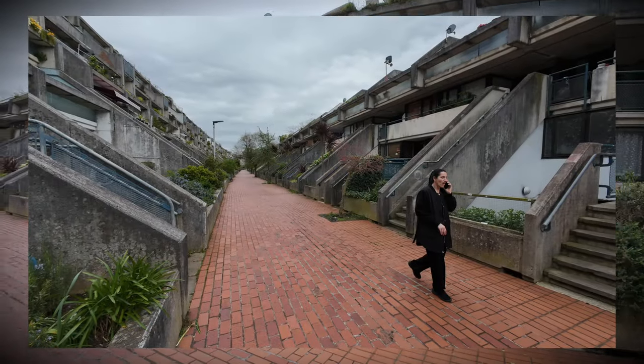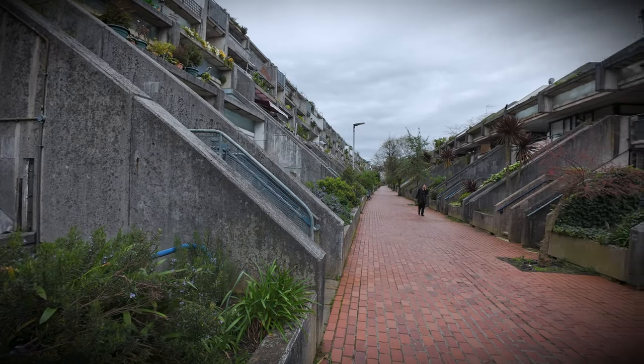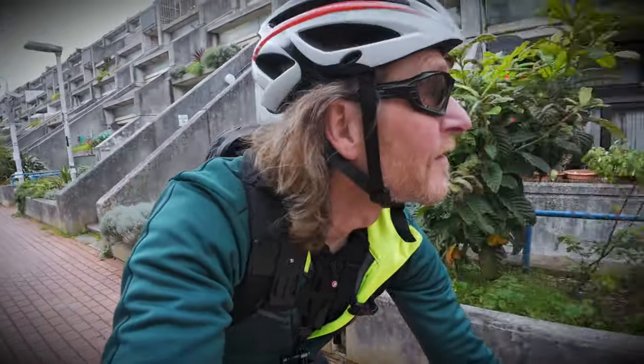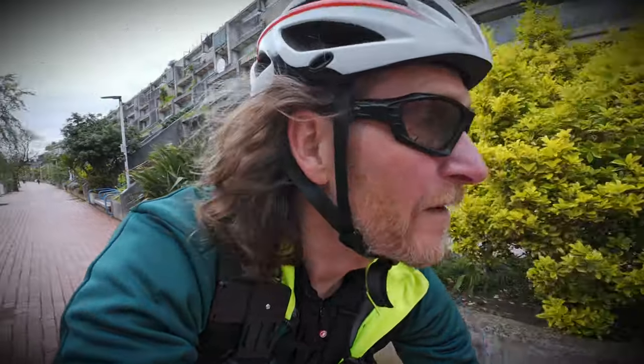Look at this. This is absolutely incredible. This is amazing. It's a little bit like those Dutch housing experiments — definitely has that feel of a housing experiment about it, when some clever architect thought he was clever and thought, let's build everything out of concrete. It kind of worked, obviously, but I think he didn't account for the fact that it starts to look old after a while.